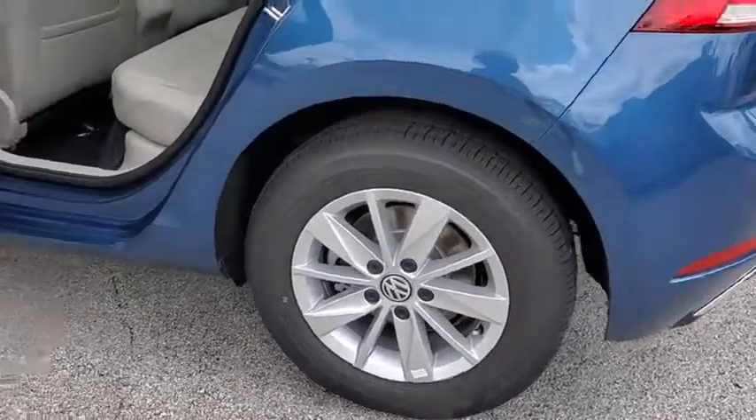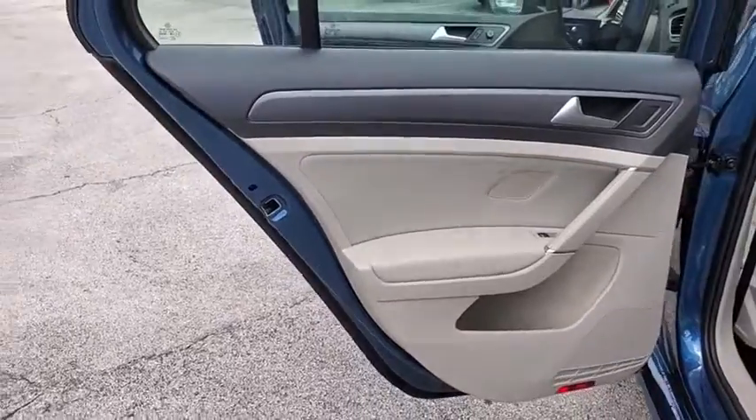Remote keyless entry, power driver's seat, tilt steering wheel. Come see the car for yourself.